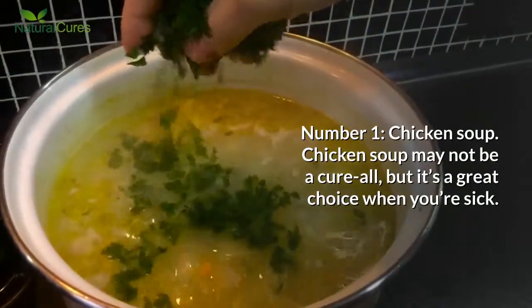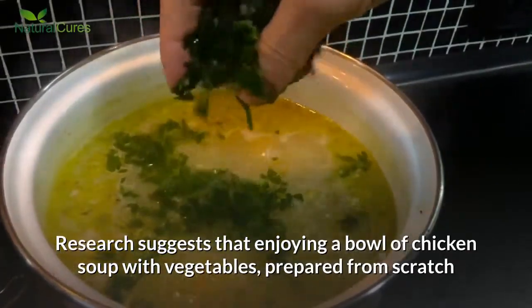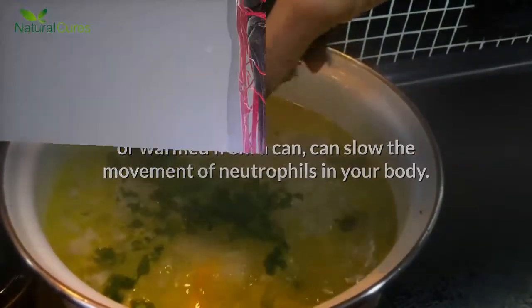Number 1: Chicken Soup. Chicken soup may not be a cure-all, but it's a great choice when you're sick. Research suggests that enjoying a bowl of chicken soup with vegetables, prepared from scratch or warmed from a can, can slow the movement of neutrophils in your body.